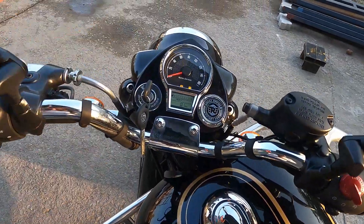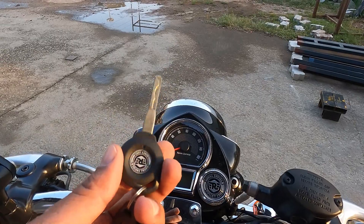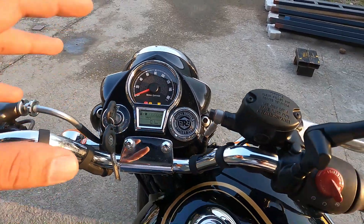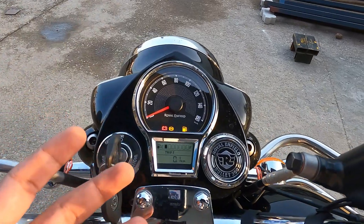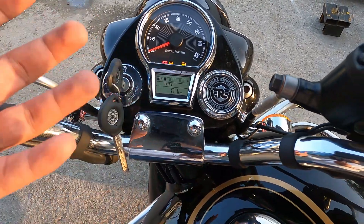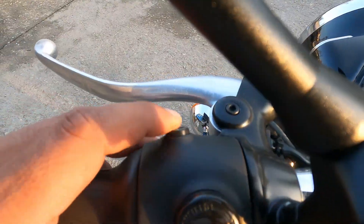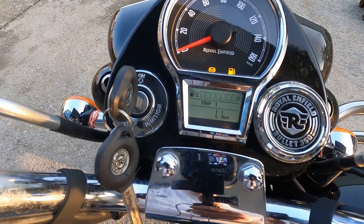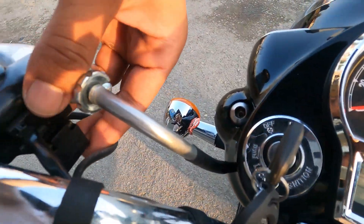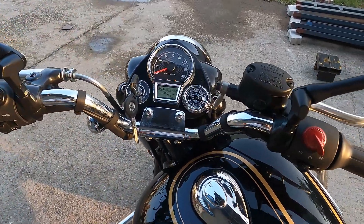Ab aate hain instrument cluster par - pehle nayi chabi dekhte hain. Bullet 350 ki nayi chabi aa chuki hai, purani wave chabi hata di gayi hai. All new instrument cluster hai jo Classic 350 se kaafi resemble karta hai, bilkul similar hai. Yahan pe analog speedometer milta hai, saari indicators milti hain, aur digital screen bhi milti hai jo pehle nahi aati thi. Fuel gauge bhi milta hai - yeh bhi ek nayi cheez hai Bullet 350 ke liye. Trip meter, time, multiple trips aur odometer bhi milenge. Plus USB charging socket bhi milta hai - phone on the go charge kar sakte hain.